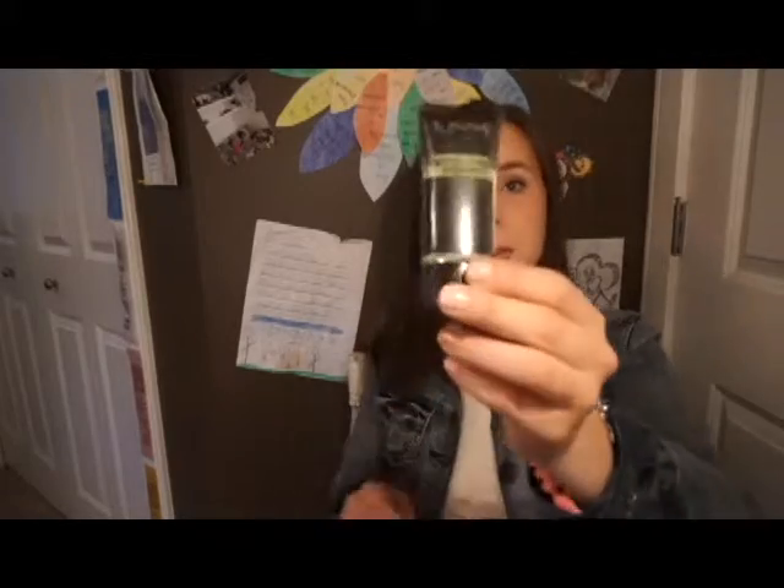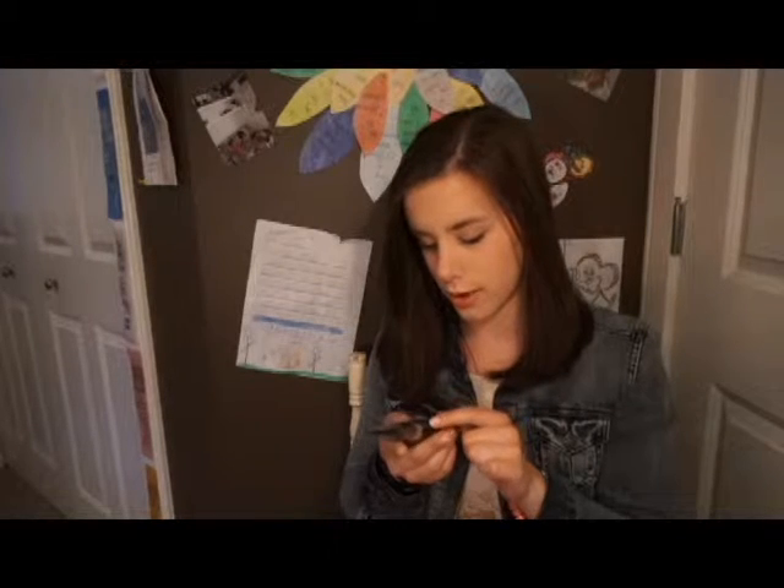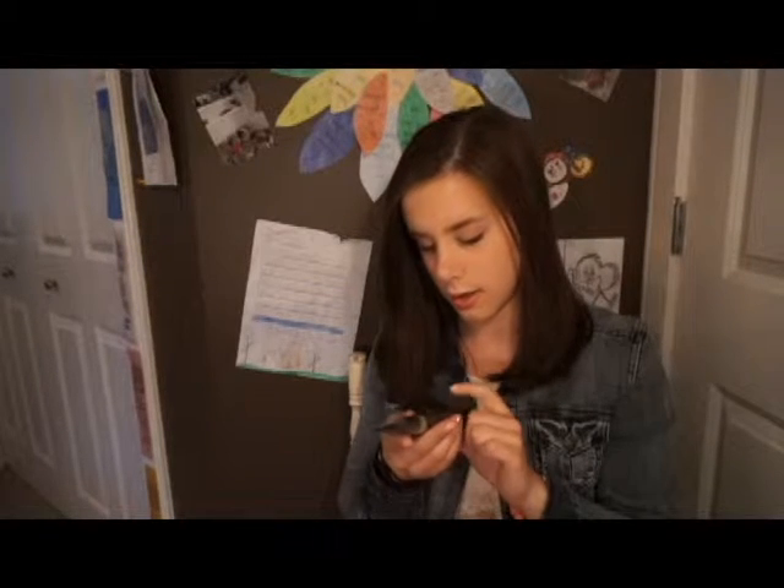I also got a new primer because the one I showed in my previous video — the one whose name I didn't know — I ran out of. So I got this NYX one. I haven't opened it yet, it's still in the package, but it's the Photo Loving Primer that's anti-redness.